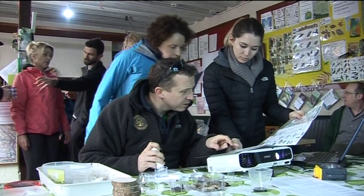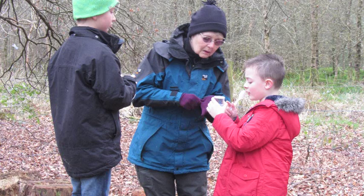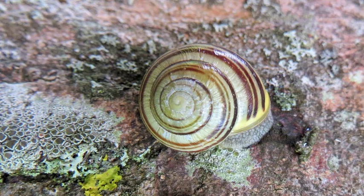The day was a success. Local groups got a chance to explore an outdoor environment and discover some of the fascinating diversity of plants and animals found where they live.